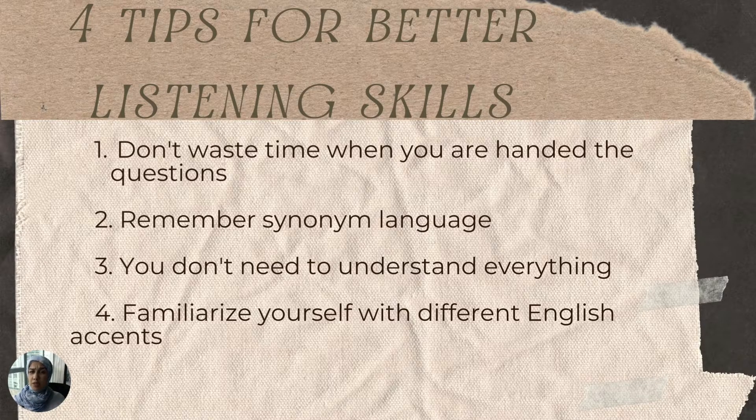Number three is you don't need to understand everything. I know that a lot of students try to comprehend everything in the recording, but you don't have time for that. Just try to listen for potential keywords that may lead to the exact answer you're looking for. Listen for the storyline and where it's headed, because sometimes in the IELTS listening the person will say 'let's talk about so-and-so,' and that's an indication that you will be hearing the answer next.